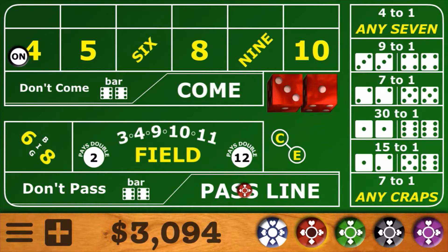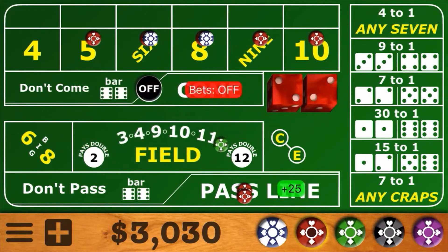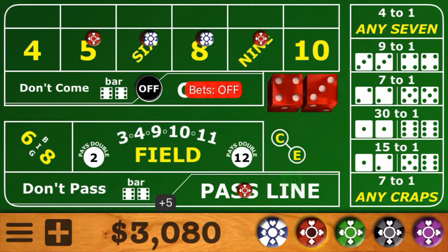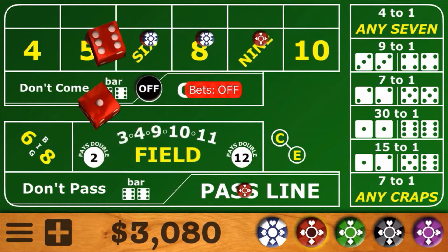We'll continue on — hopefully this will be the shooter we've been waiting on. 64 across, and 4 is the number. There it is — the hard 4, so a nice hit. The 4 is down already; we'll take the 10 down as well, the other outside number. Place bets are off on the come out roll. Then a 4-3-7 — that's a front line winner, another $5. Then 6-1 — another front line winner.